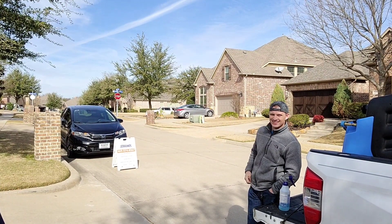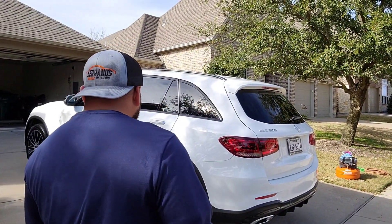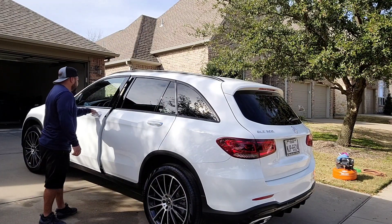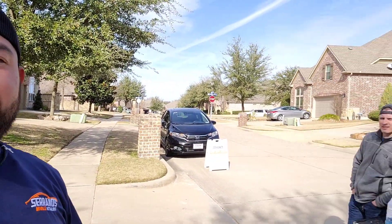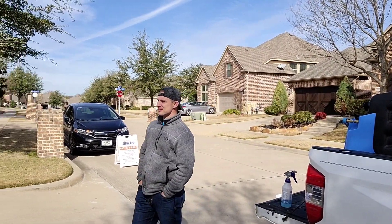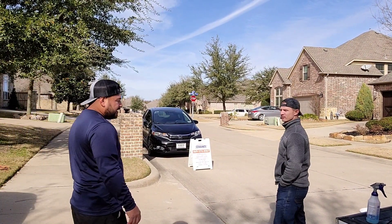Got Landon Crawford with Aqualux out here. He was literally like five minutes around my area and just swung by to say hi. So while I'm working — do you use one bucket or how many buckets do you use when you wash a car?